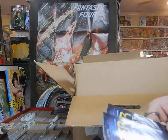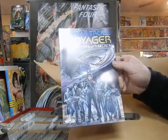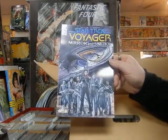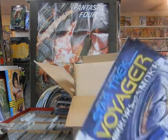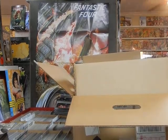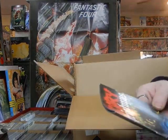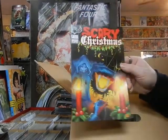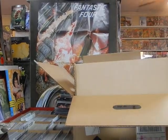Star Trek Voyager: Mirrors and Smoke — the one-shot. Someone at the store is going to want this because that's his favorite captain; he has dreams about Janeway. Scary Christmas — this is out on time, imagine that. Thank you, American Mythological Productions, for getting this to us on time — I really appreciate that.